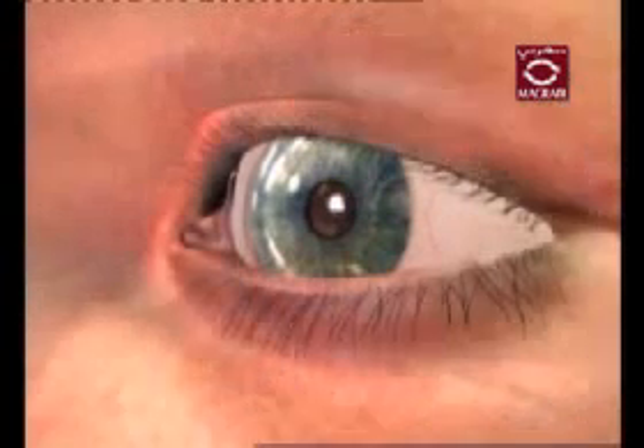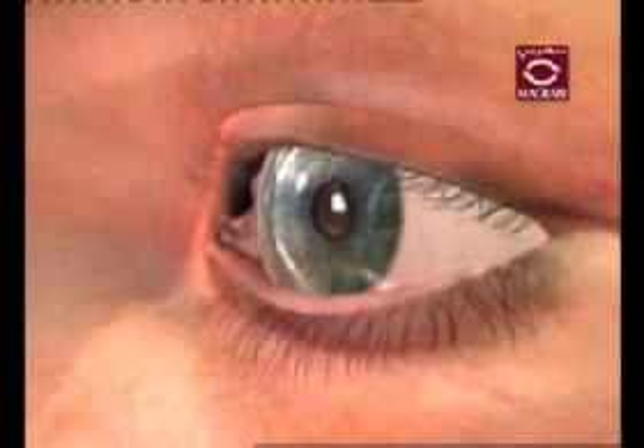It is the skin that lines the eye socket and protects and lubricates the eyeball.